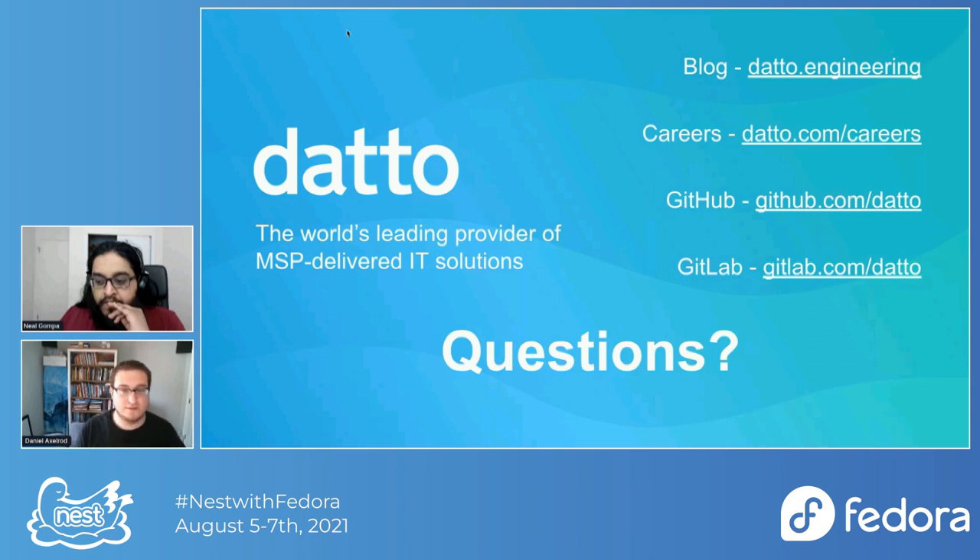Someone asked: did openSUSE make OBS? Yes — SUSE the company is the primary sponsor of the openSUSE project, and SUSE is the one that made the openSUSE Build Service and the Open Build Service software. Another question: does it work on CoreOS? The containers will be fine on Fedora CoreOS, but it doesn't really mean anything more on CoreOS than anywhere else.